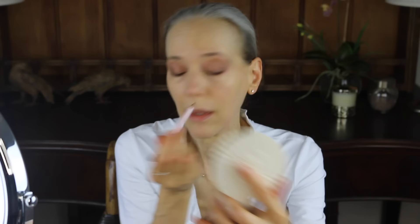I believe I'm ready for my pencil. This is in the color — it doesn't say a color, it's brown, but it's a dark brown. I just want to line my eyes. I don't want to do a wing or anything like that, and then I'm going to smudge it. I'm trying to keep it as close to my lashes as possible. I'm making it a little thicker on the outer corners. I'm now going to take it under the outer one third. Now my trusty smudge brush.